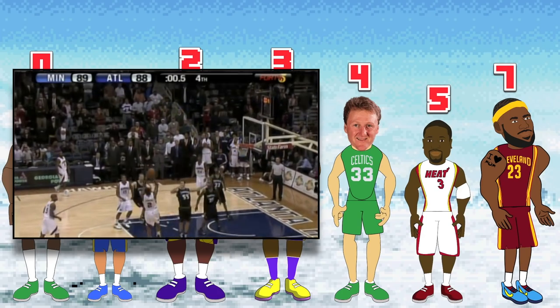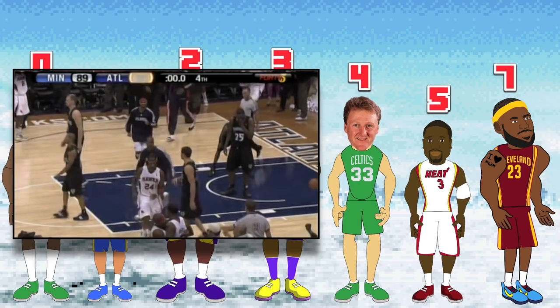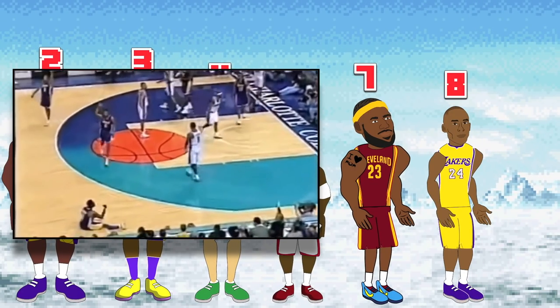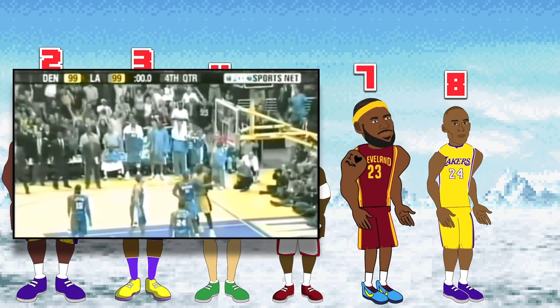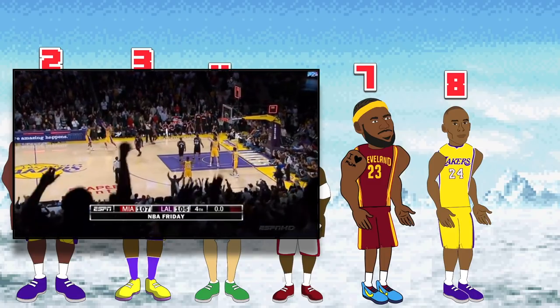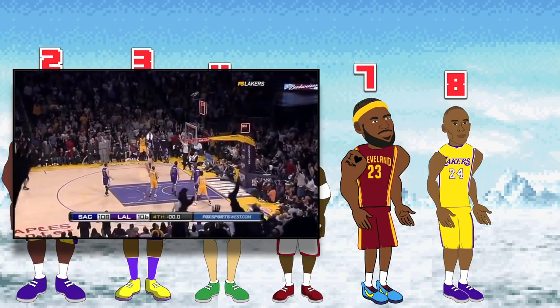There are only two players with eight buzzer beaters, and those two are Kobe Bryant and Joe Johnson. Joe is a solid player, but this one without a doubt goes to the Black Mamba. Kobe's buzzer beaters come against the Hornets in 2002, Memphis in 2003, the Nuggets in 2003, Portland in 2004, the Suns in 2006, the Heat in 2009, the Bucks in 2009, and the Kings in 2010. Rest in peace to Kobe.